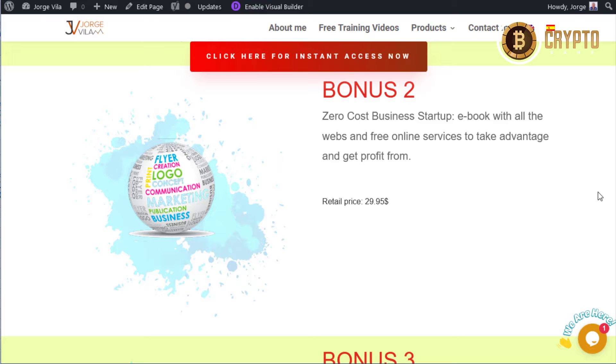Zero Cost Business Startup is an e-book with all the websites and free online services to take advantage of and get profit from. It's a library teaching you all the sites where you can take advantage of free content, free images, free videos, and online services you didn't know you needed. It's crazy the amount of websites listed here with an explanation for each one.